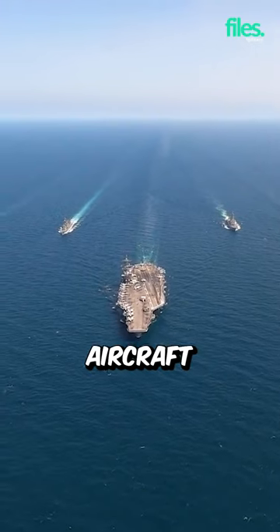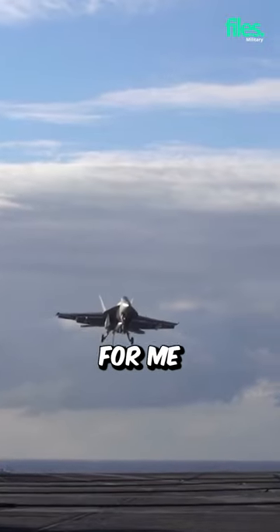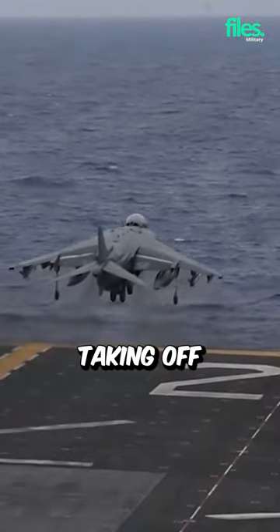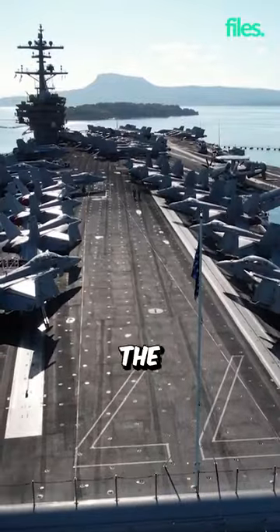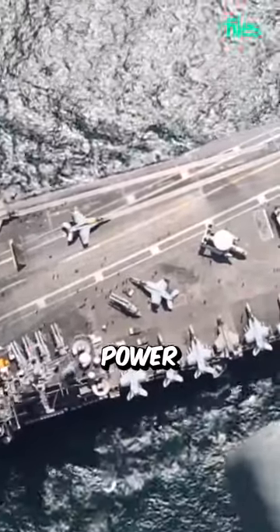During flight operations, aircraft carriers must maintain a wind speed of around 30 knots along the deck to help provide thrust to aircraft taking off and also to aid landing. That is one reason why the largest aircraft carriers are nuclear-powered, to propel the ship and generate wind power.